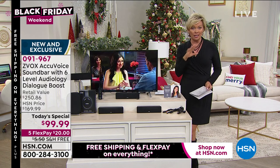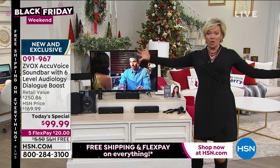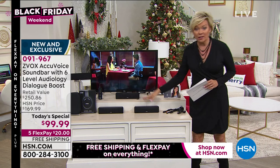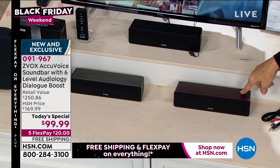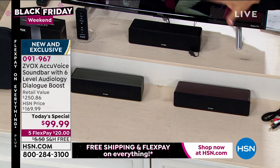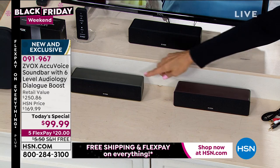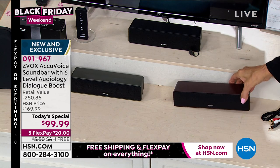They're so small — they used to be huge to get this kind of differentiation in sound. You can choose one of three colors. This is a today's special — seventy dollars off the regular price. This bundle retails for $250. We have black, we have titanium, and we have espresso. They weigh less than a pound, and there's one cable to connect.